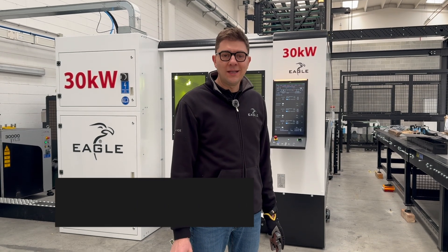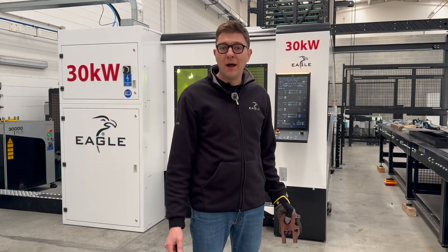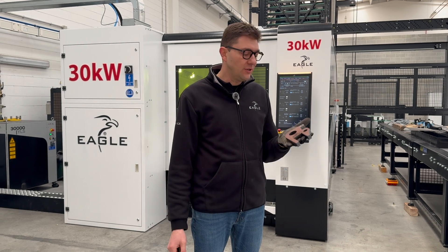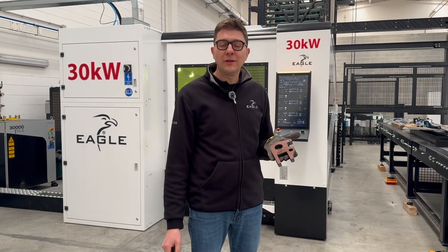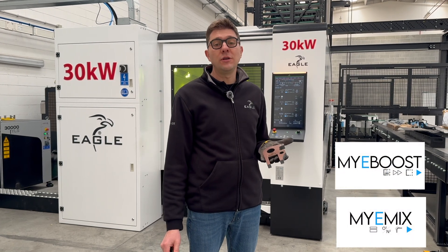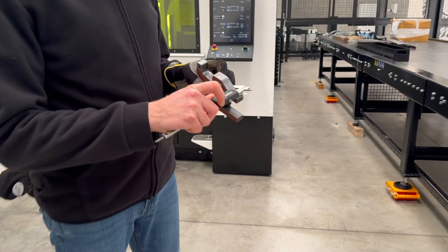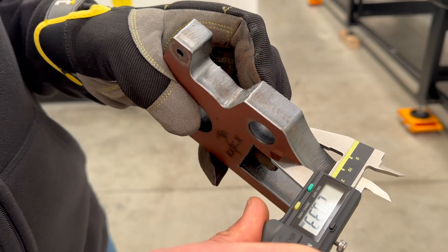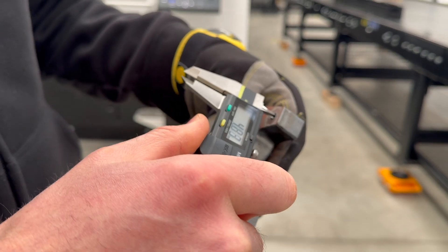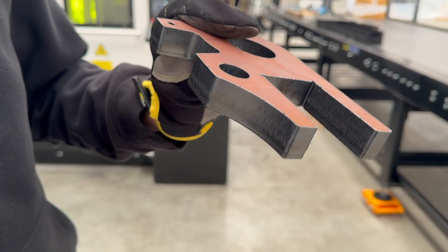Good morning and welcome back to the Italian Eagles Technology Center in Turin. My name is Daniele and today I'm going to show you how to use the full power and the benefits you have on such hard thickness. There will be a 20mm MIE steel using our MIE eBoost technology with a mixed line as process gas. As you can see, this is 20mm and this process will allow you to obtain really small holes also on very big thickness with totally no burr.